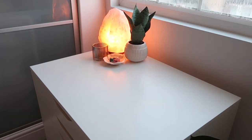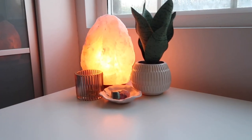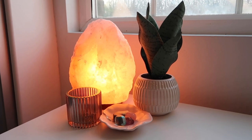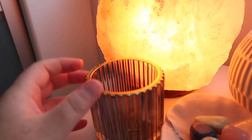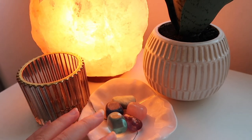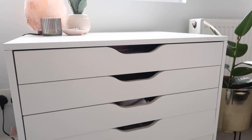Moving on to the last set of Alex drawers - the wide ones on wheels with six drawers. On top I have a rock salt lamp from Urban Outfitters which I got for Christmas, a fake plant from Primark, a see-through pot with a gold rim where I keep all my rings, and a little trinket where I keep all my crystals. I kept it nice and simple.